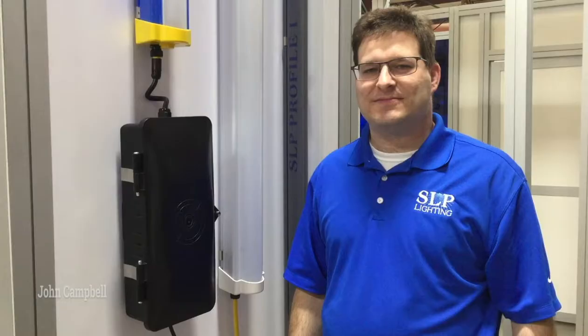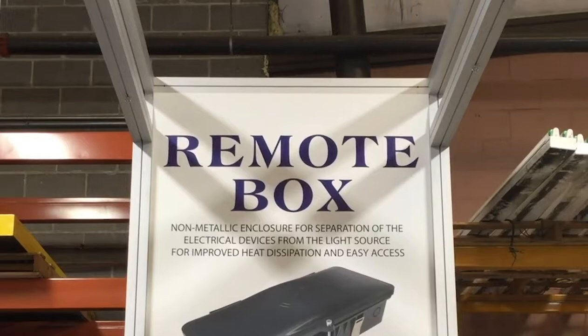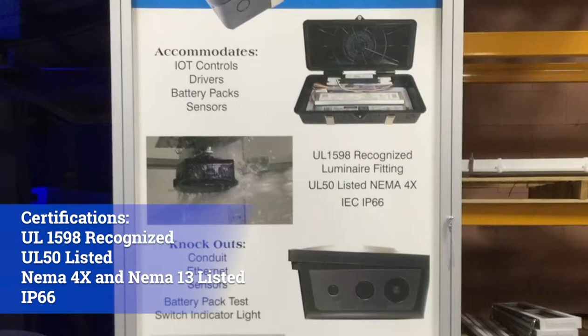Hi, this is John from SLP. I'm going to be talking about the remote box enclosure. This is a sturdy plastic weatherproof enclosure for separation of the light source from electrical devices for improved heat dissipation. This box accommodates IoT controls, drivers, battery packs, and sensors. It's UL recognized, UL 50 listed, NEMA 4X, along with IP66. It has several conduit knockouts for different applications, along with optional mounting brackets.